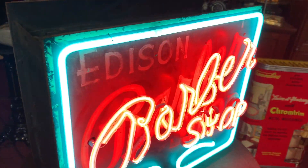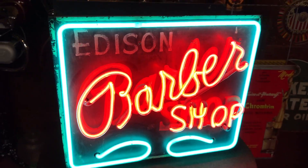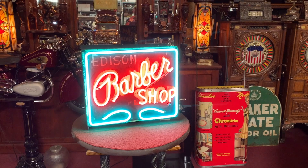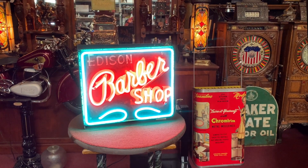Very, very interesting piece. If you've got a cool barbershop or a good barbershop display, or you bought one of our cool barber chairs in the past or barber poles, this might be for you.